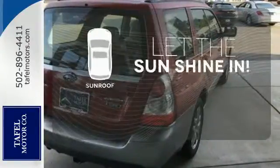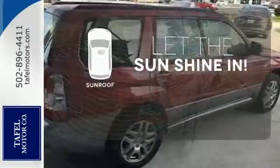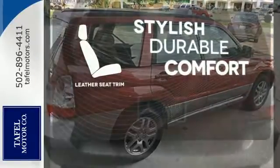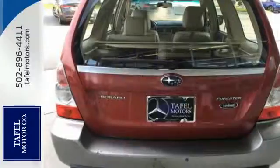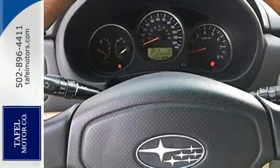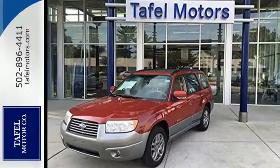Let the sunshine and the fresh air in with the sunroof. The leather seat trim offers style and durability. The ever-popular Forester offers the best of all worlds with its rugged style, superb handling, spacious interior, and the highest safety ratings in its class.